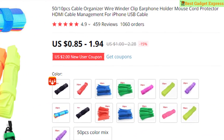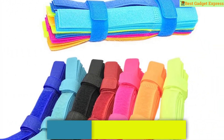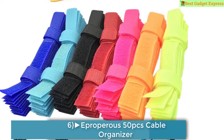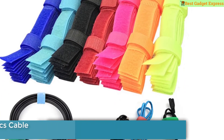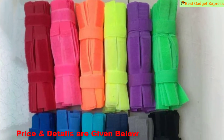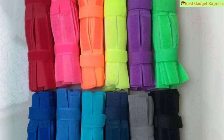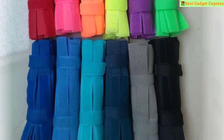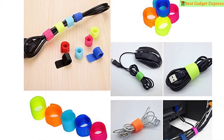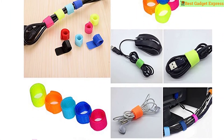Number 6 is the 50/10 PCS cable organizer wire winder clip, earphone holder, mouse cord protector, HDMI cable management for iPhone and USB cable. This product has 459 reviews and 1,060 orders. The price is US $0.85 to $1.94, so this is the best option for you to buy.